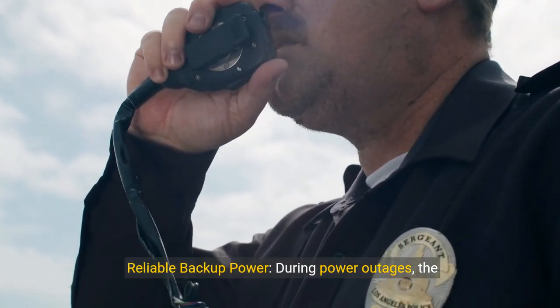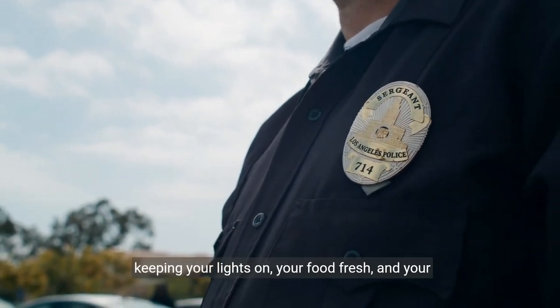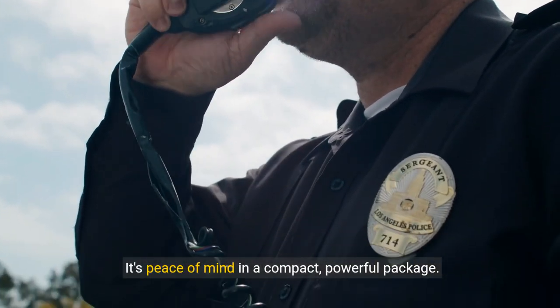Reliable backup power. During power outages, the Delta Max 2000 acts as a dependable home backup, keeping your lights on, your food fresh, and your critical devices functioning. It's peace of mind in a compact, powerful package.